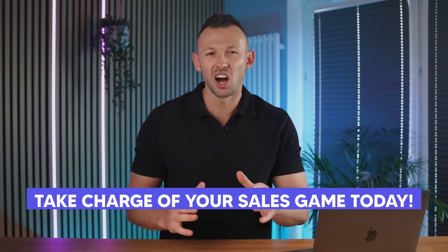Because why should you let outdated workflows hold you back when you can increase your sales productivity with Easy Big? Take charge of your sales game today. Install the Easy Big Chrome extension and let the revolution begin.